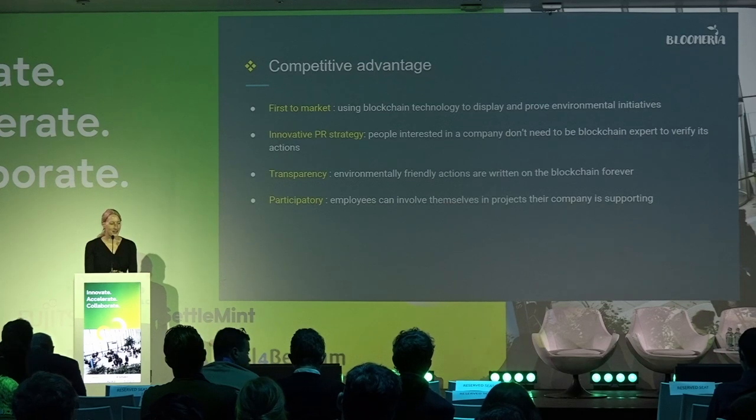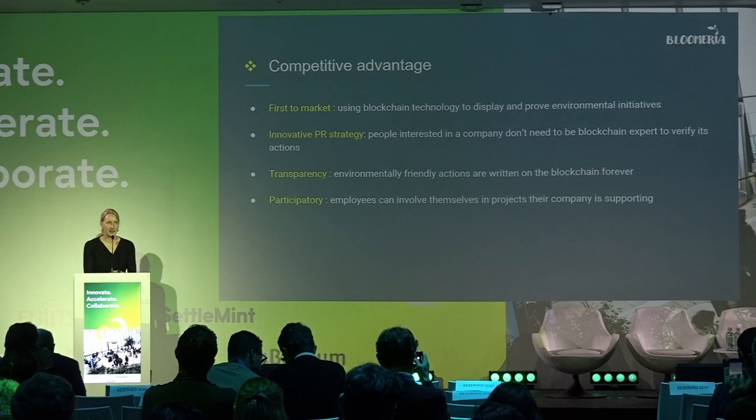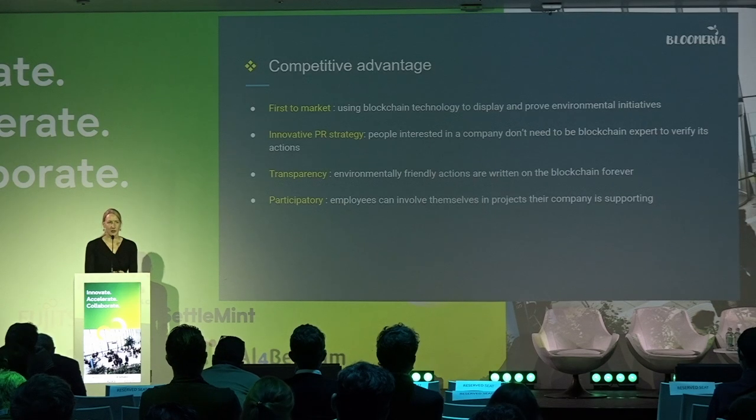Regarding our competitive advantage: first, we are the first to use blockchain technology to display and improve environmental initiatives. Importantly, people checking the company's profile page don't have to be blockchain experts to access this information. They just enter the public domain or Polygon address, and that's it — no need to log on or know anything about blockchain.